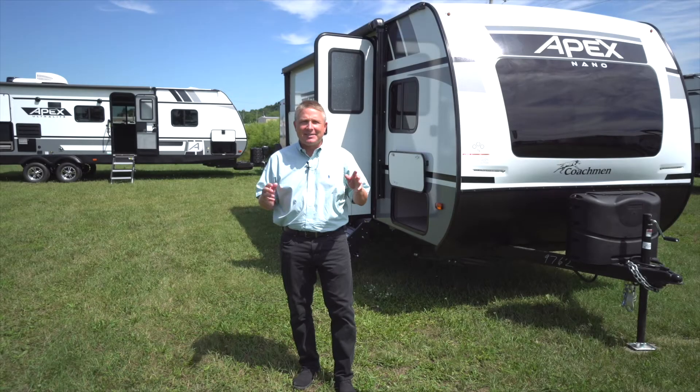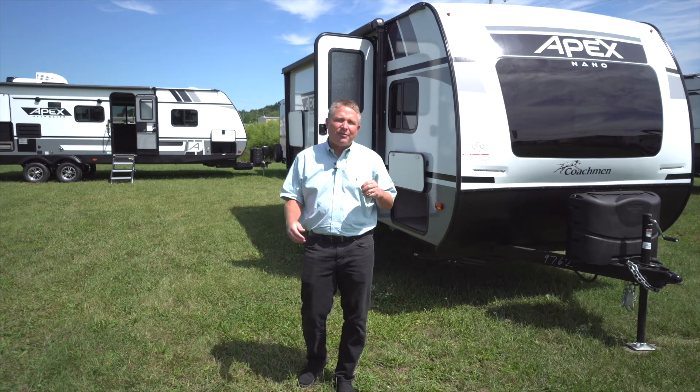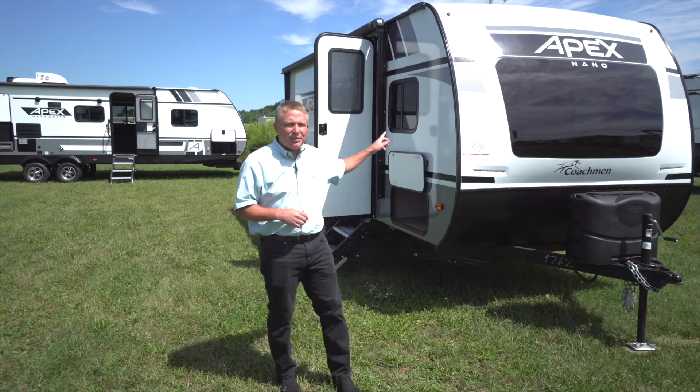Hi, it's Andy Brock with Apex, and I'm excited to announce some great 2021 product changes that you're sure to love. As you can see in the background here, we've completely changed the exterior — all new graphics, all new fiberglass color, and we're really excited about the new nano cap.